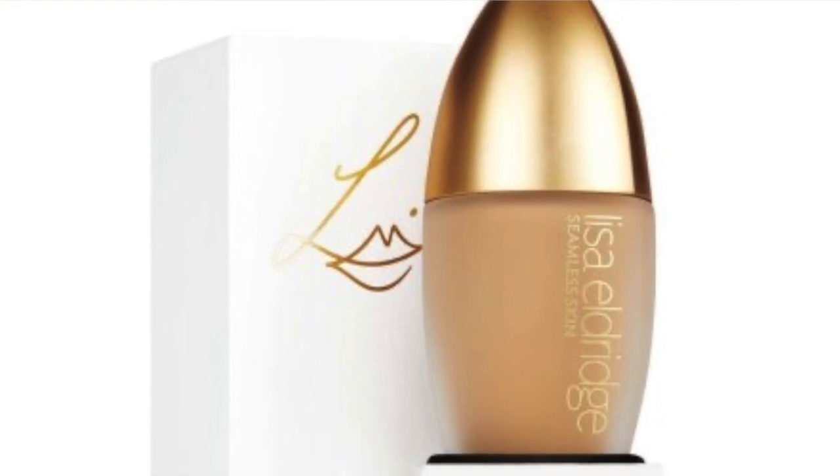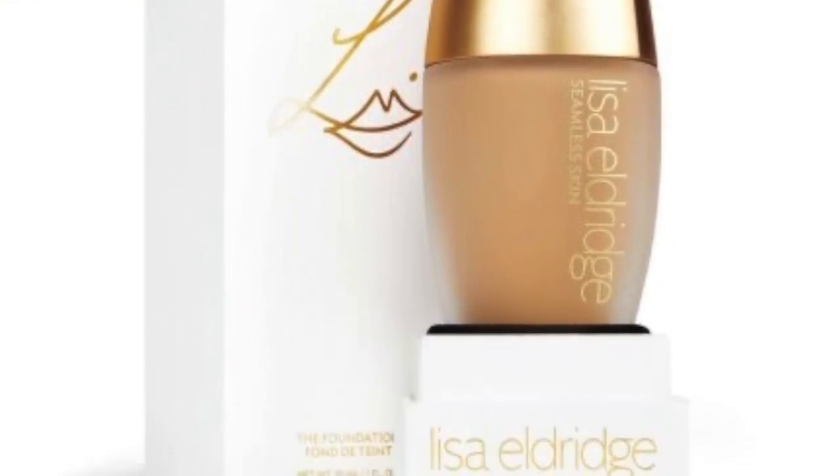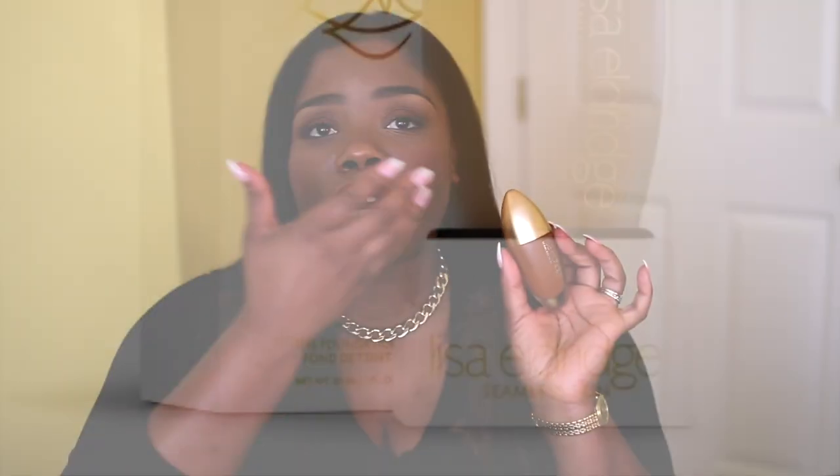The next thing is the Lisa Eldridge Seamless Skin Foundation. Mine's a little beat up because I absolutely love this foundation. It glides on so smoothly — some people say it's difficult to apply, but I don't find that to be the case for me. It's blurring. The skin match is perfect, and when I have this on during a virtual video call or teaching online, it just looks beautiful on camera. I absolutely love this foundation and have been using it on those days where I do want to do a little bit more.